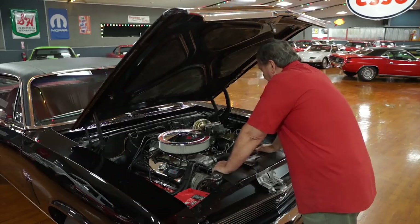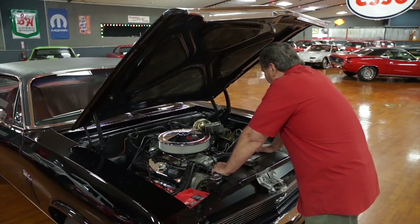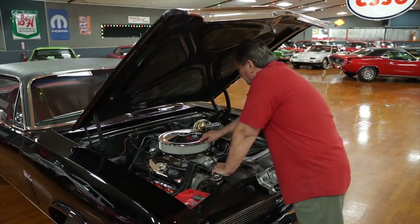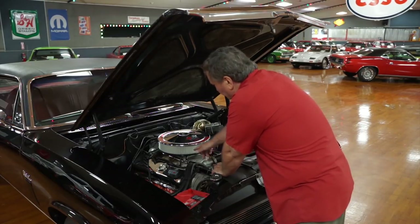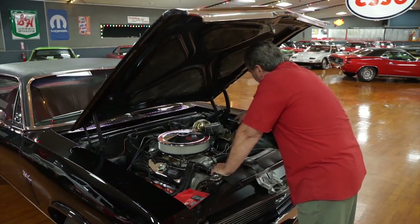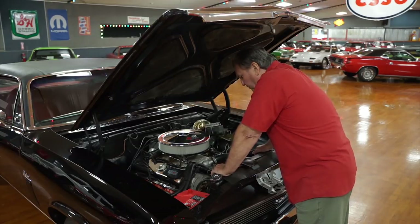It's a good-looking engine. It has an Offenhauser aluminum intake on it — single plane — with the correct style valve covers for this engine and era. There's a 14-inch chrome air cleaner, just the way it should be. It says 396, 350 horsepower, and has a dual-feed Holley with a chrome line on it. It has power steering and power disc brakes.